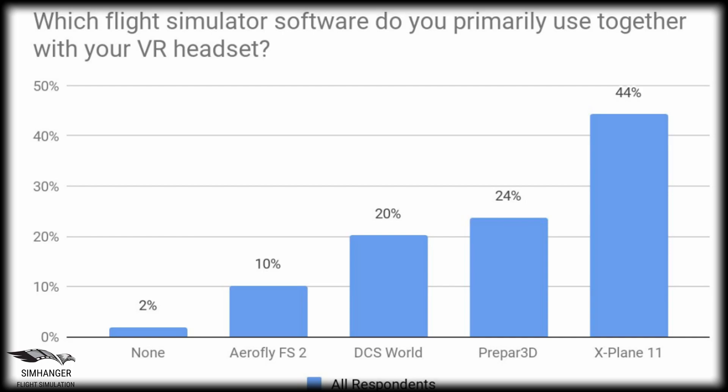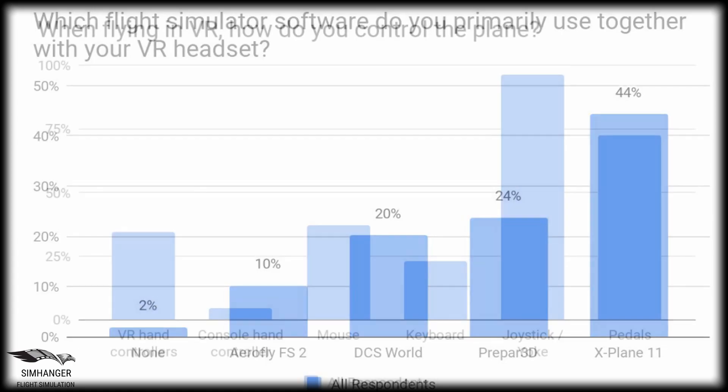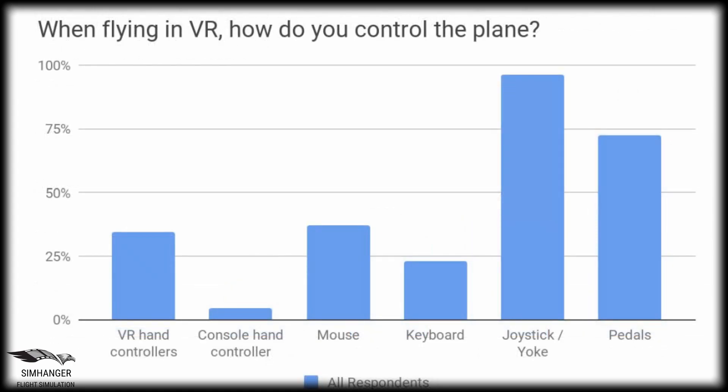X-Plane tops the leaderboard in terms of VR usage, followed by Prepar3D and DCS World. Aerofly FS2 is a strong performer and a relative newcomer but not surprising as it's inherently VR. Physical controls continue to dominate in the world of VR, such as yokes, pedals, keyboard, and mouse, although VR hand controllers are gaining in popularity.